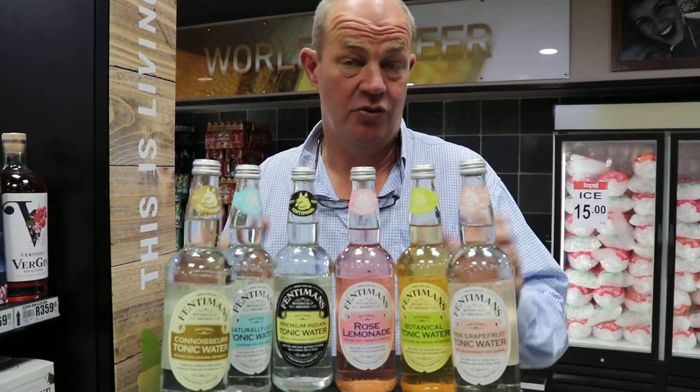And just look at these beautiful bottles from Fentimins. Fentimins is a brewed cordial manufacturer, or drinks manufacturer. They do a range of cordial soft drinks and then these mixes and tonics.